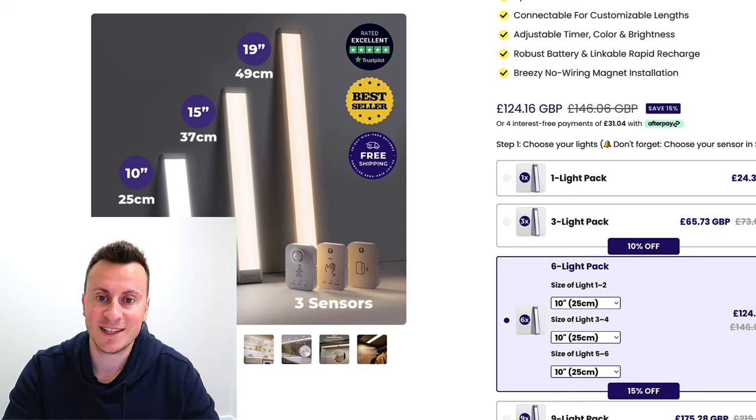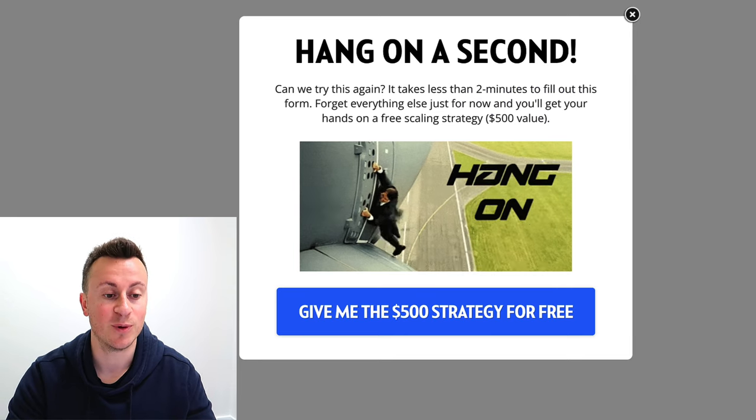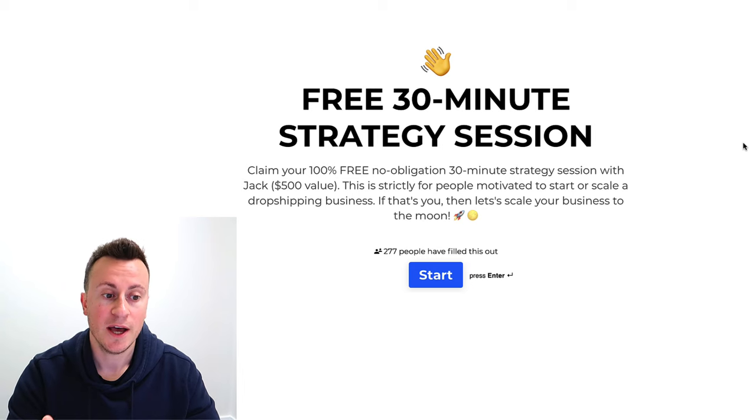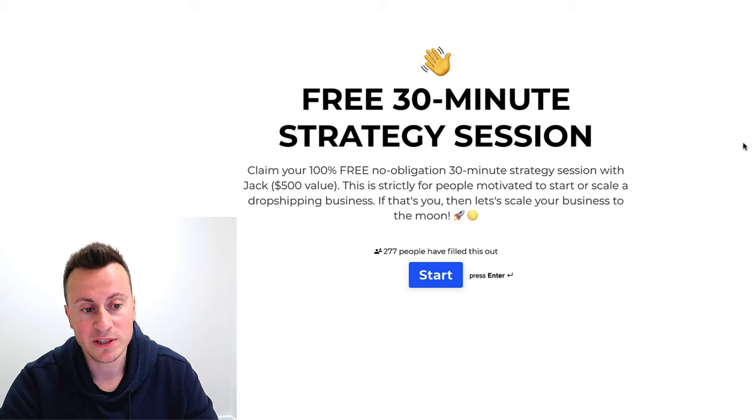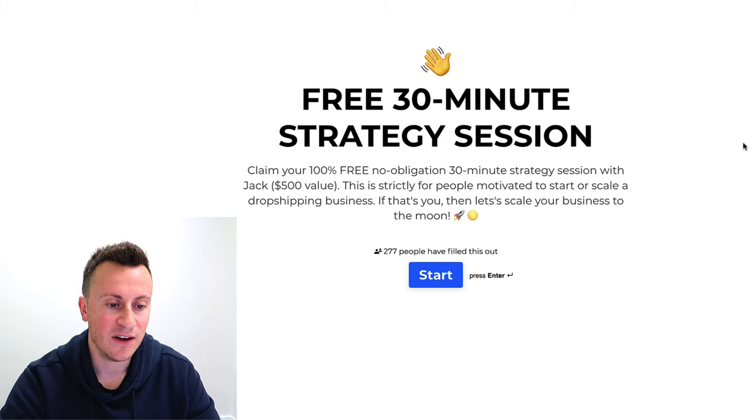With that being said, guys, thank you for tuning in and watching the video. I hope you enjoyed it. If you are interested in the mentorship, just a polite reminder to head over there now, fill in that series of questions so I can get to know you, and I look forward to speaking with you on the call. Cheers.